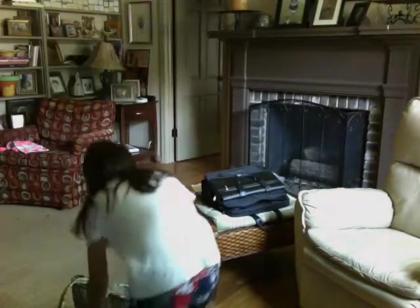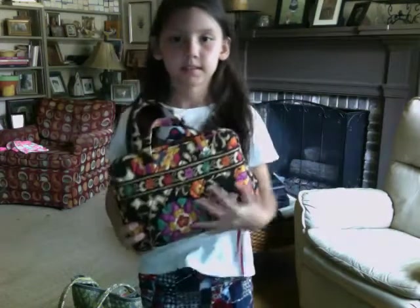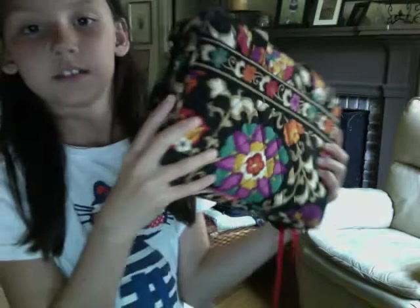The first thing I have is this Vera Bradley Bible case. This is actually my mom's, but it is Vera Bradley, so I just wanted to include it. It's heavy.